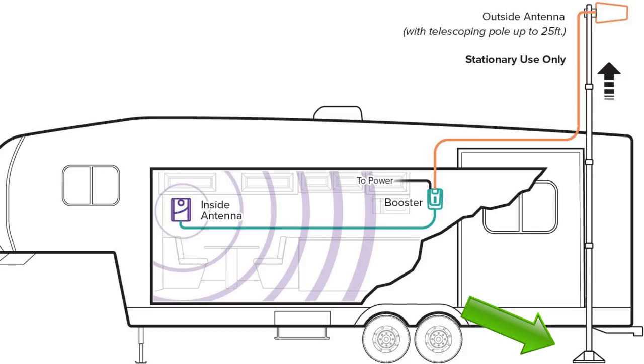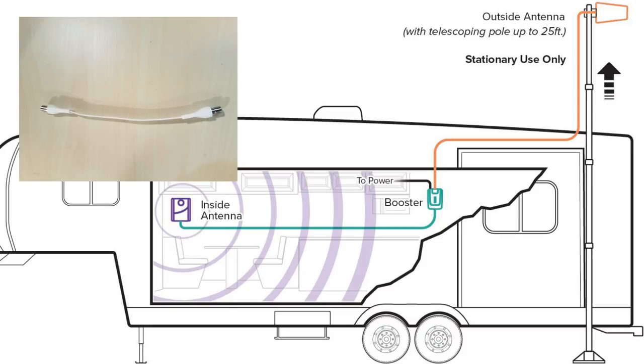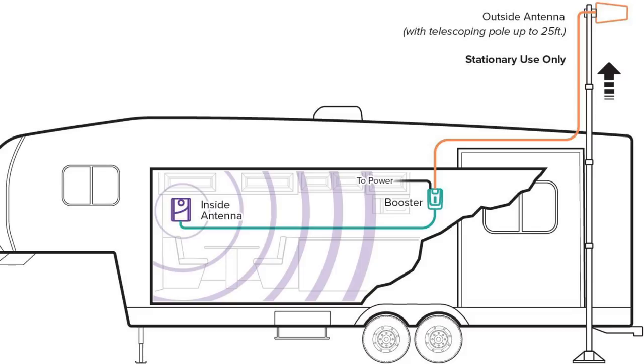The installation layout is as follows: the base of the pole and two brackets attach to the side of the RV, then you have your 25-foot telescoping pole with the directional antenna on top. The cable runs down and into the RV. This is essentially a no-hole-drilled installation thanks to the flat wire, which slips through a tiny crack in an open window or through the rubber grommet on a slide. That cable goes to your signal booster inside, which needs an AC power source.